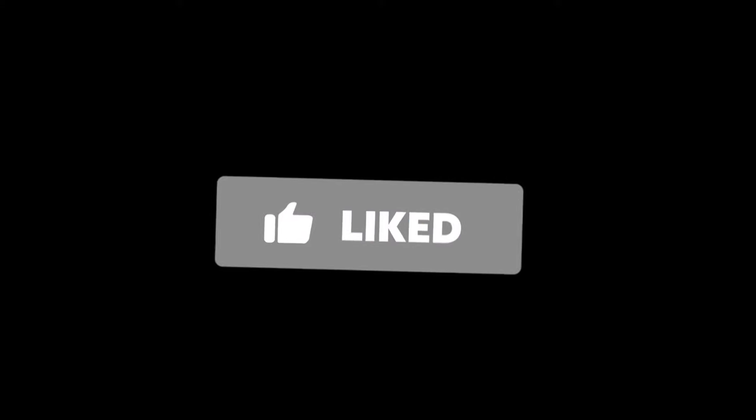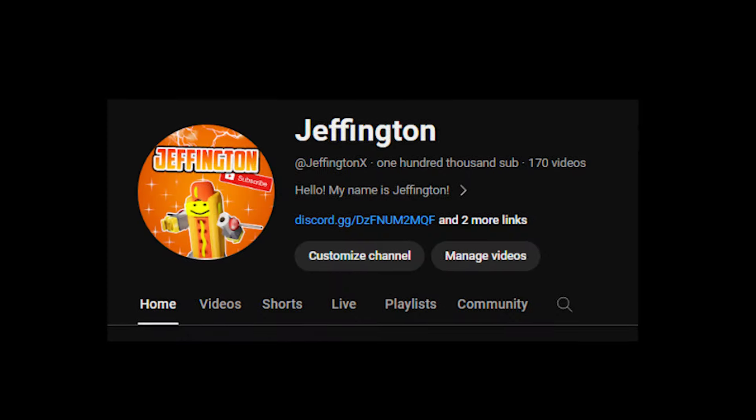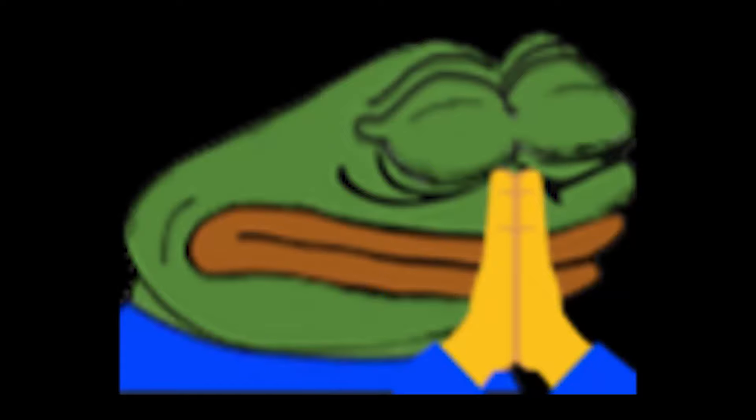Guys, we are nearing very close to 50k, so please subscribe for more content like this. I also want to hit 100k by the end of the year, so please.